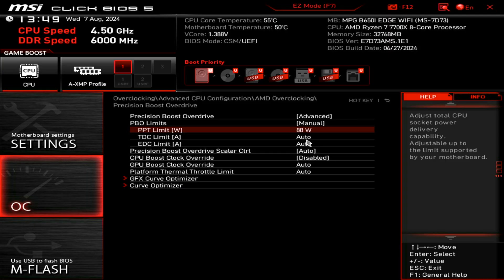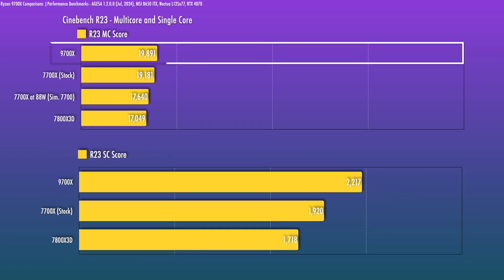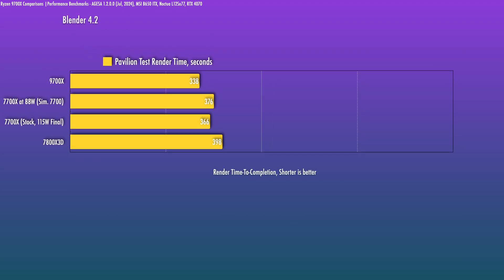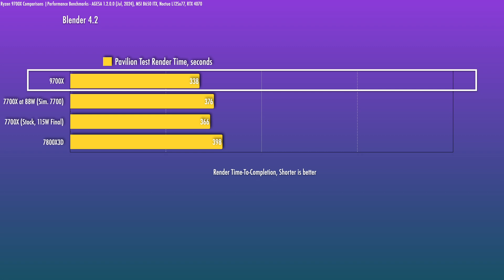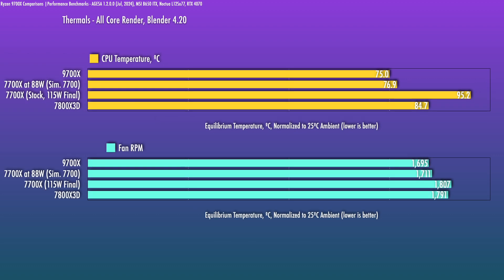The TL;DR: 8-core Ryzen CPUs will deliver the best balance of productivity and gaming in an SFF case where you'll often be limited by cooler size. I'll simulate the 7700 results by using my 7700x at 88W PPT, since the 7700x will have a slightly higher boost clock ceiling. The multi-core performance of the 9700x is about 15% better versus the 7800X3D, and lightly threaded applications can go up to 30% better. The 9700x runs at a lower temp — the Noctua L12S fan settled about 100 RPM lower at 75°C, compared to the throttle temp of 95°C.